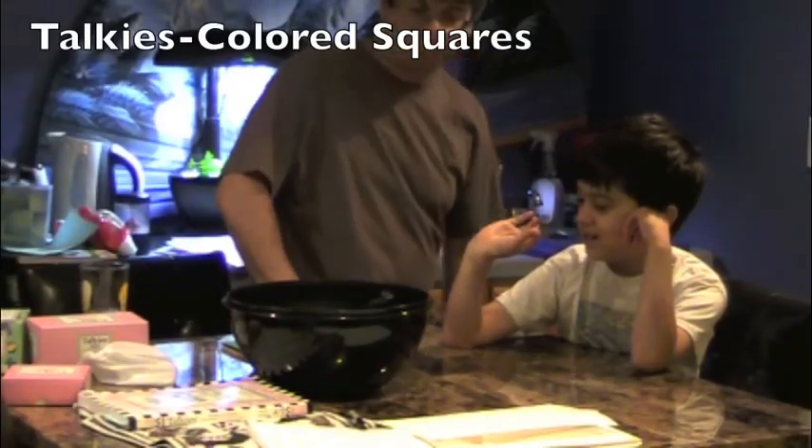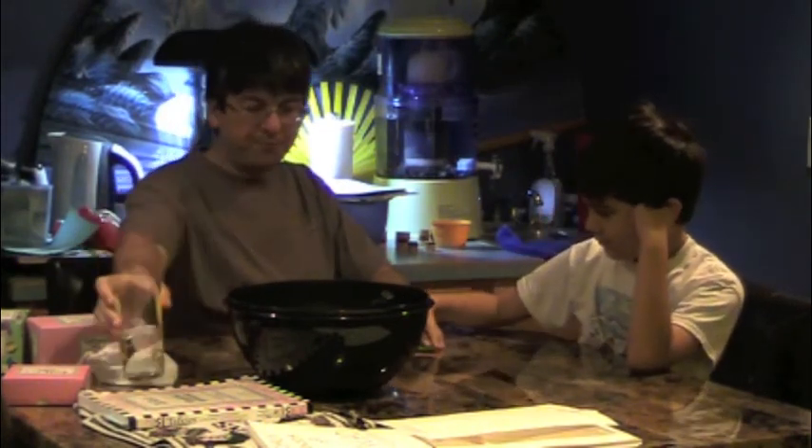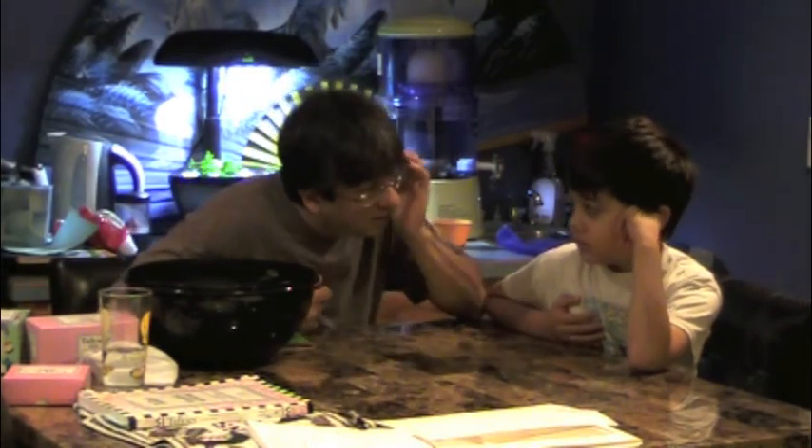For the past few days, we have been using these colored squares with picture cards and actions. And so now what I'd like to do is just use the squares and see if you can picture in your mind the sentence that I say. And maybe you can come up with some ideas too.